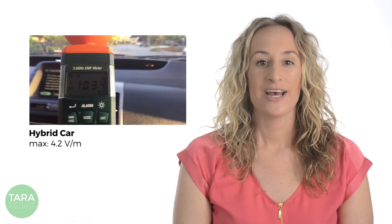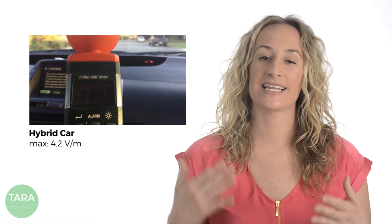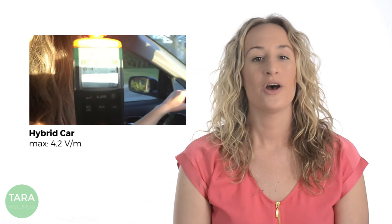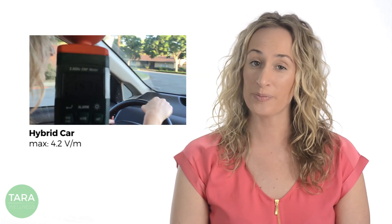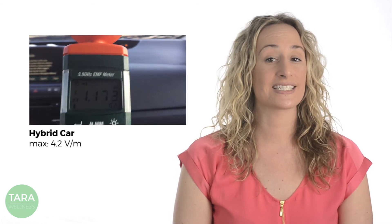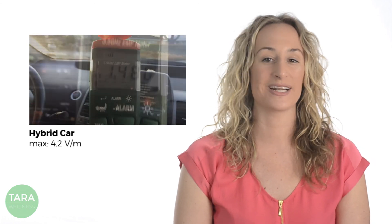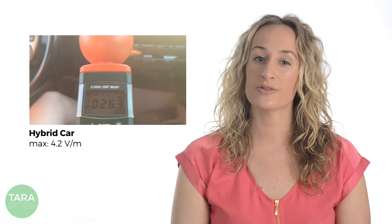Next, we have the hybrid car. The car we tested uses gas when power is needed to accelerate, so we made sure to take readings at a nice cruising speed when the gas engine had audibly shut off. We noticed our EMF detector reading fields that topped out around 4.2 volts per meter — that's at least 200 times the background EMF readings you'd experience in the middle of the woods. As you can tell from the video we recorded, the numbers can also drop to about 0.01 volts per meter.